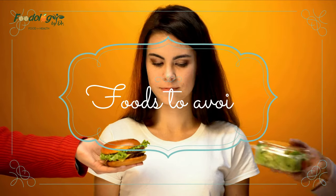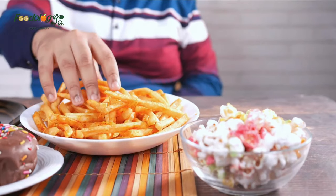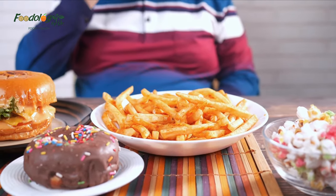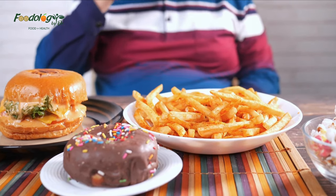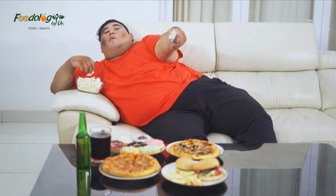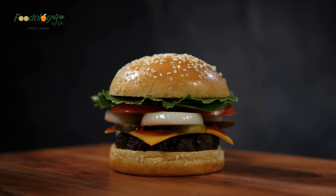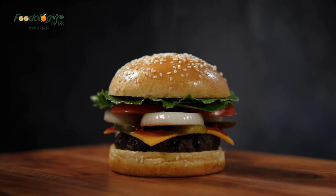Foods to avoid: the AHA recommends reducing the amount of saturated and trans fats in the diet to lower cholesterol and heart disease risk. To reduce LDL cholesterol, limit the following foods: fatty meats such as lamb and beef, lard and shortening, butter and cream, palm oil, cakes and donuts, pastries, potato chips, fried foods, and full-fat dairy products.